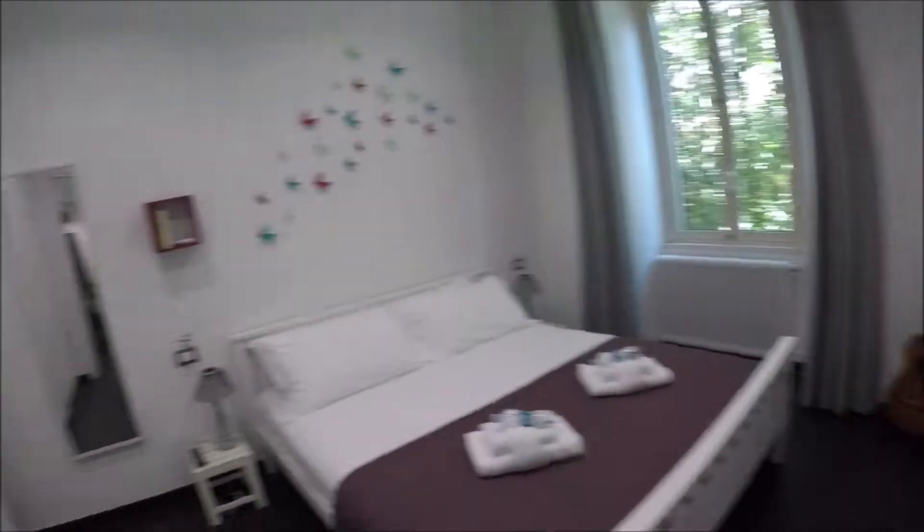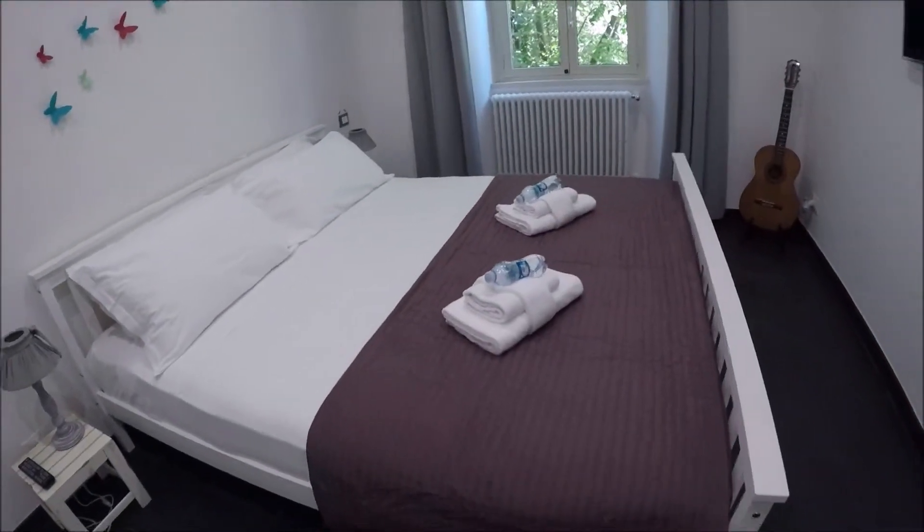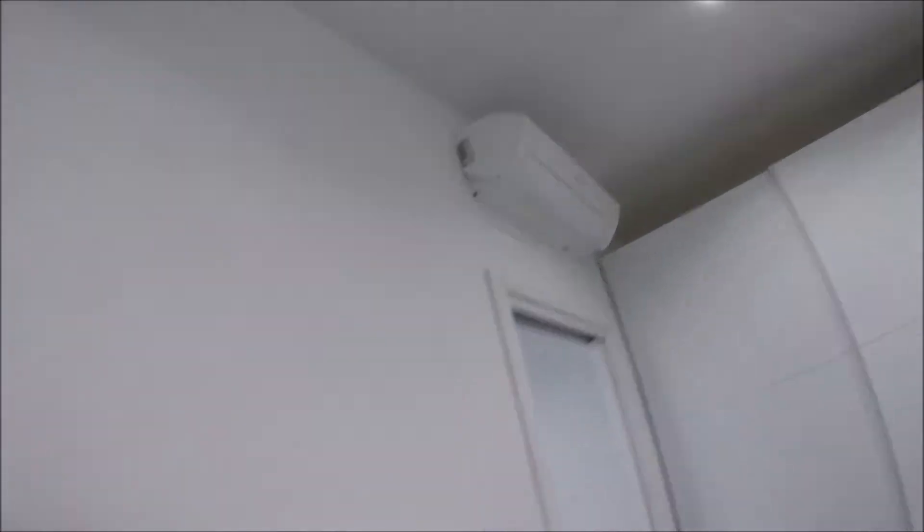This is the bedroom, with a huge wardrobe here, a king size bed, a television, and air conditioning.